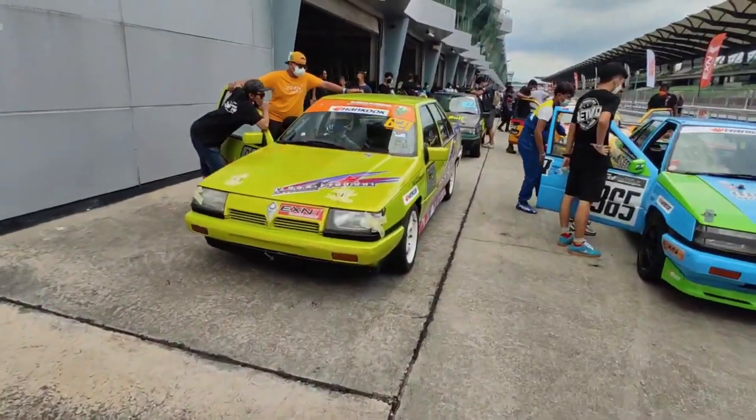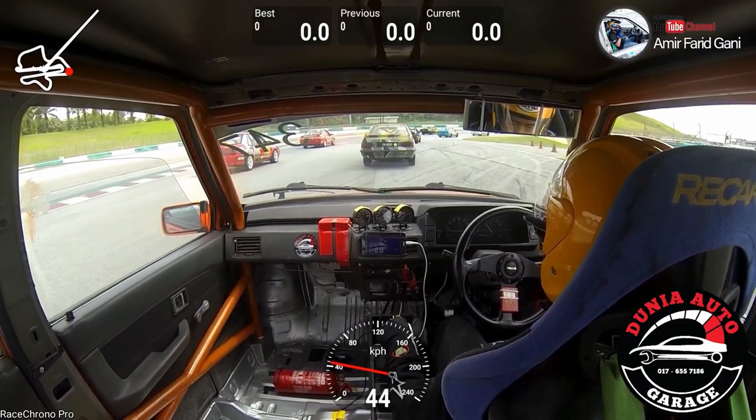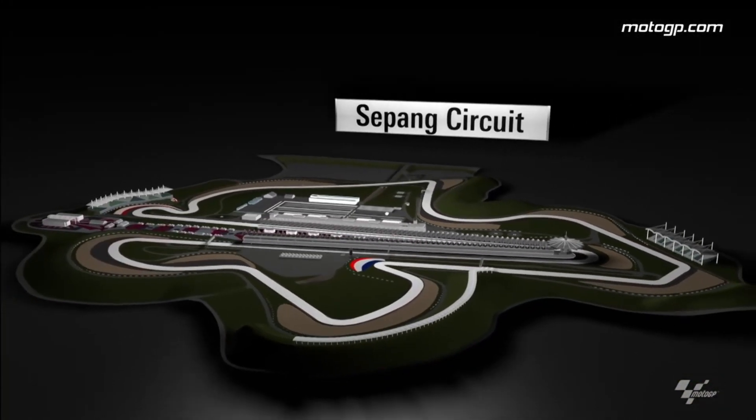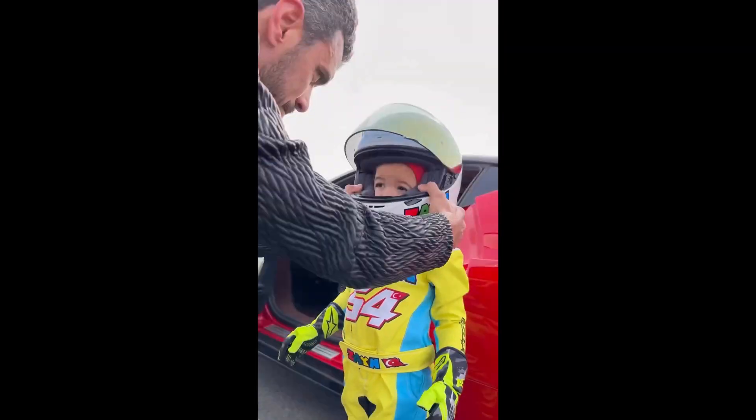How much is it to go racing in the cheapest racing series in Malaysia? The Saga Cup is a one-make racing series organized by Malaysian Speed Festival, and they use the Proton Saga model as its race car. It's held for five rounds throughout the year at Sepang International Circuit, and it's an affordable stepping stone for young drivers who aspire to compete in higher levels of track racing.